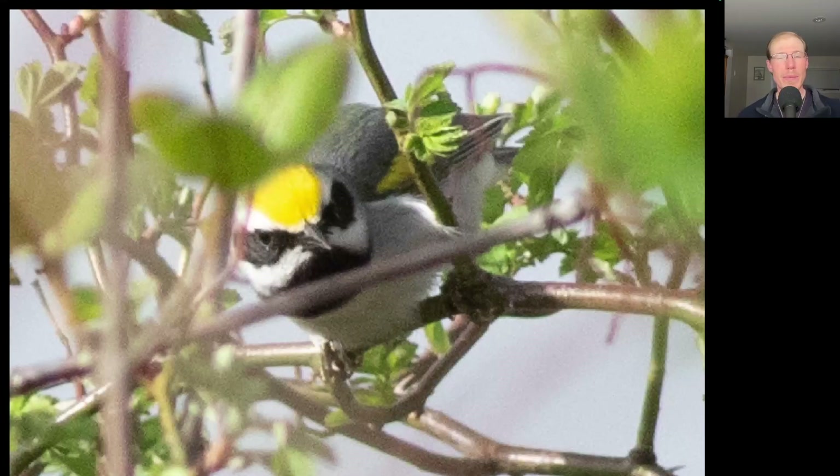Some observers with sharp hearing were able to pick out the song of a Golden-winged warbler, so we went to track it down. It wasn't very cooperative, staying deep in the brush, but I was able to obtain a few documentation shots. This seems like a good spring for Golden-winged warblers — this is the second one we've had, and there have been a couple others in the county as well.